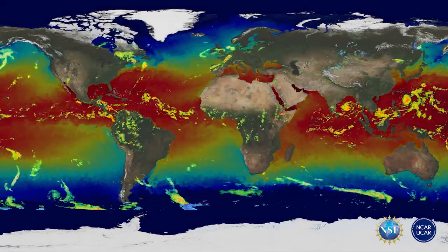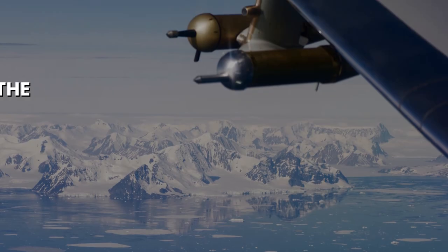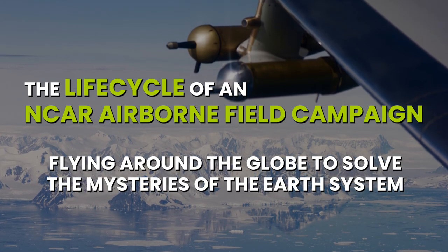Our planet is full of mysteries, but did you know that the process to start answering these questions may start at a research aviation facility? In their NCAR Explorer Series Lecture, NCAR scientist Dr. Britt Stephens and Project Manager Corey Wolf discuss the life cycle of an NCAR airborne field campaign, flying around the globe to solve the mysteries of the Earth system.